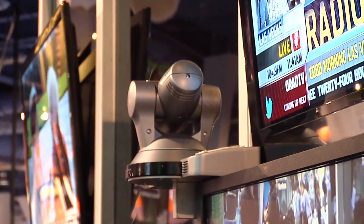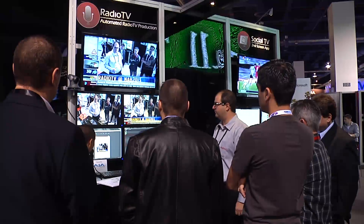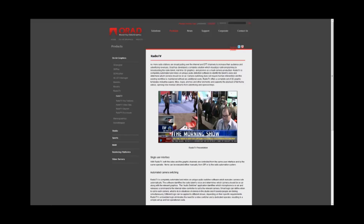RadioTV is a completely automated solution that relies on unique audio detection software to identify the talent's voice and determine which cameras should be on air. New for NAB was RadioTV's Clickable Video, a unique feature that enables URL links to be embedded as hotspots inside the scene.